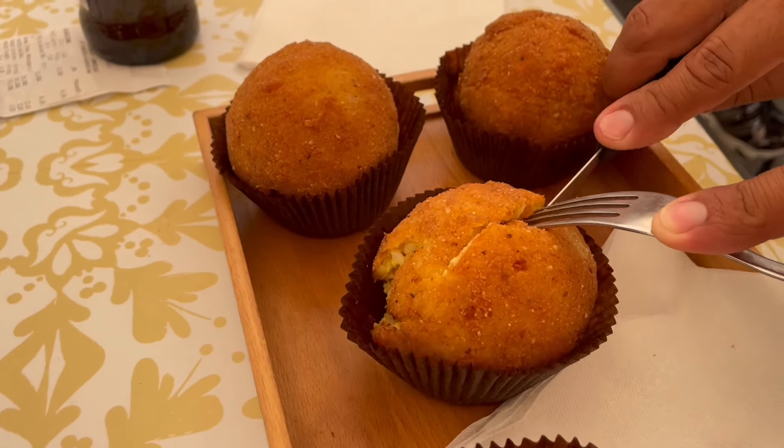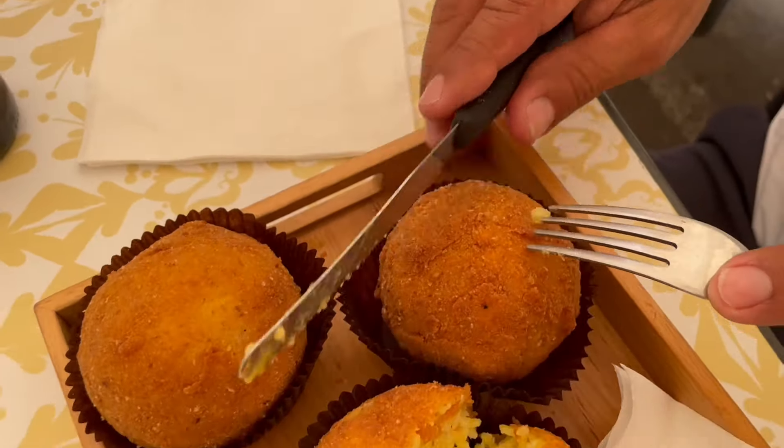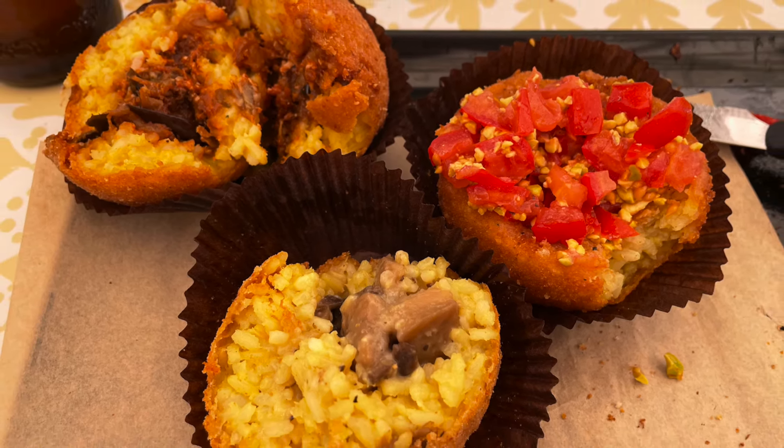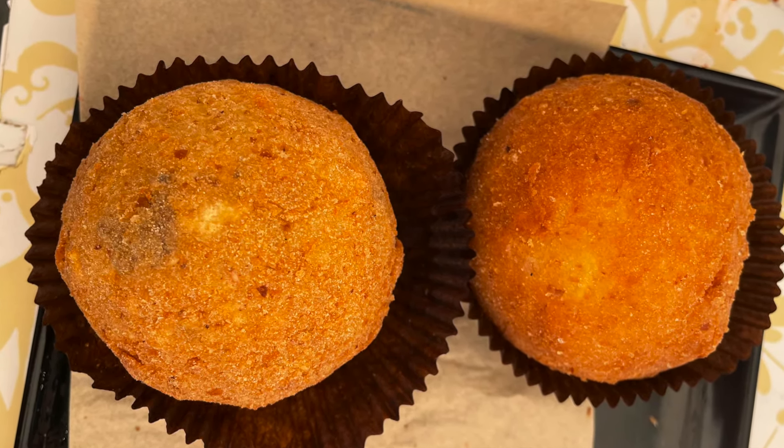Just so you know, they call it arancina in Palermo, but in other parts they call it arancino. Remember the distinction when you're ordering so they don't look at you like you're crazy. In Palermo they serve it specifically in a round ball shape.